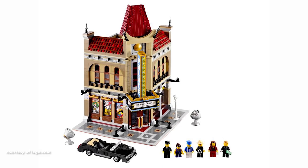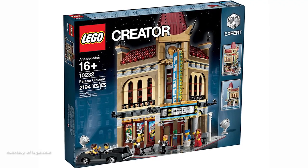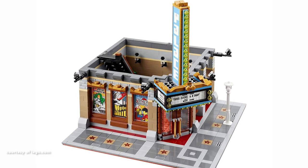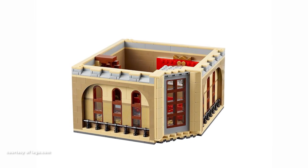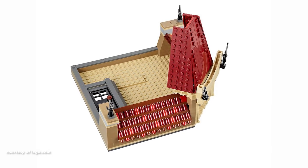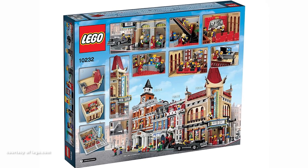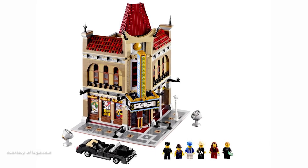Taking the 17th spot is Palace Cinema, the 8th addition to the Modular Building line and the 3rd corner building. The set pays homage to the Egyptian revival architecture of the early 20th century, but incorporates Chinese-like cultural elements reminiscent of Hollywood's Grauman's Chinese Theatre. This attempt to blend two distinct styles is a drawback for me, as it doesn't harmonise effectively. Particularly, the terracotta-style roof gives it more of a Chinese restaurant vibe than a cinema. The interior, too, falls short in making a compelling statement.